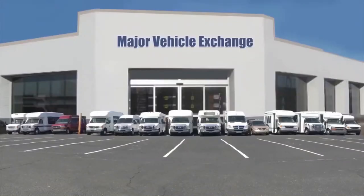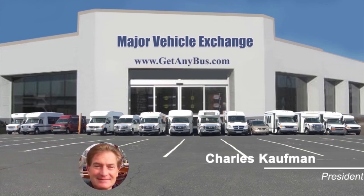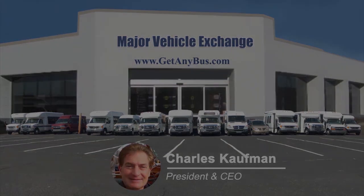For more information on this transport bus for sale, visit www.getanybus.com and call 516-333-7483 today.